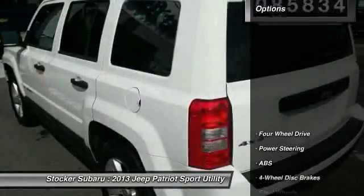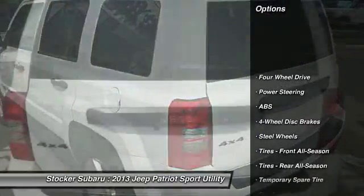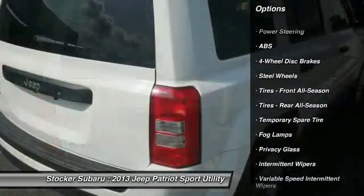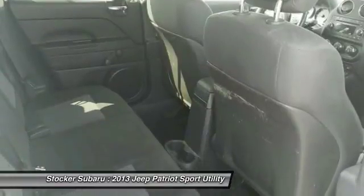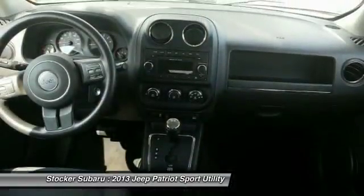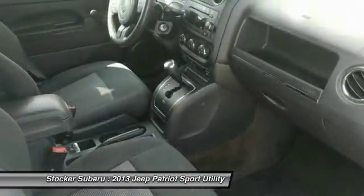Here are some of this vehicle's great options: stability control, traction control, anti-lock braking system, power steering, adjustable steering wheel, driver airbag, cruise control, floor mats, four-wheel disc brakes, and four-wheel drive.